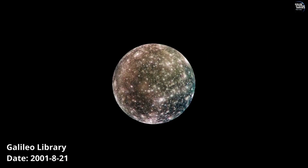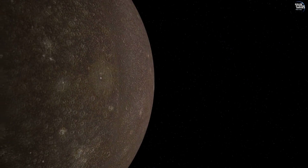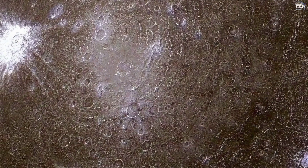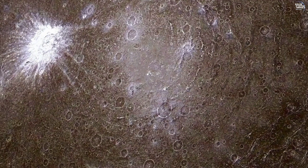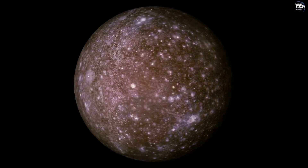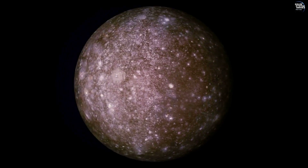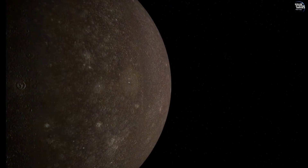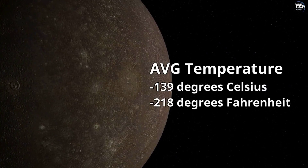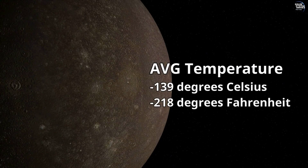Callisto's surface is a striking record of the solar system's history, characterized by an abundance of impact craters. This heavily cratered landscape, one of the oldest in the solar system, provides a window into the past, preserving a timeline of cosmic collisions over billions of years. The moon's surface temperature averages around minus 139 degrees Celsius, though it can vary depending on location and sunlight exposure.